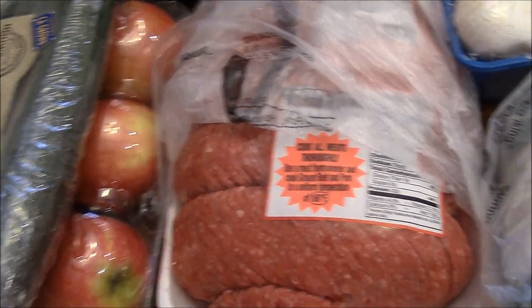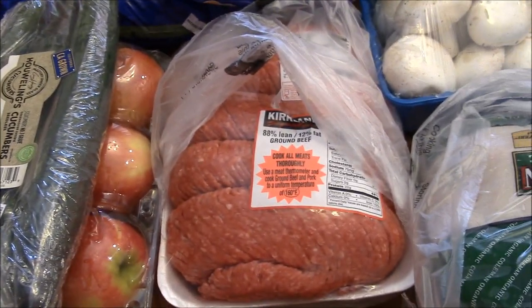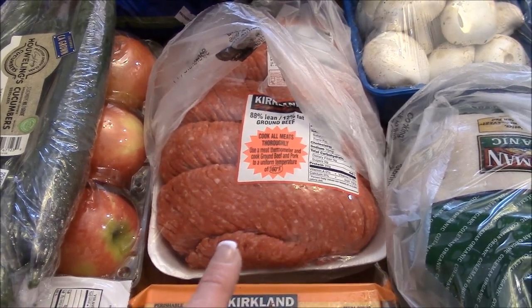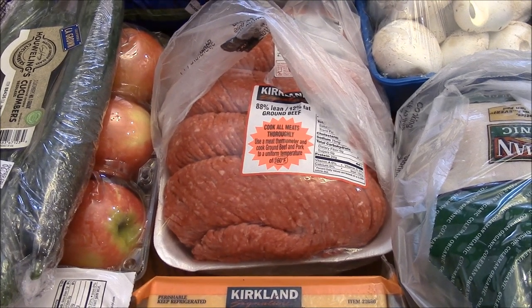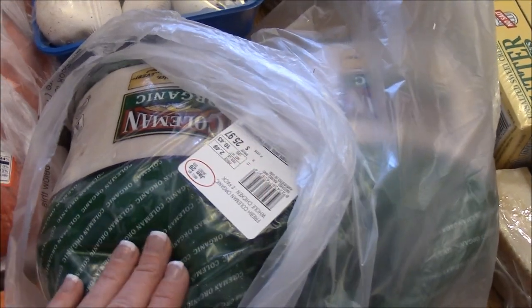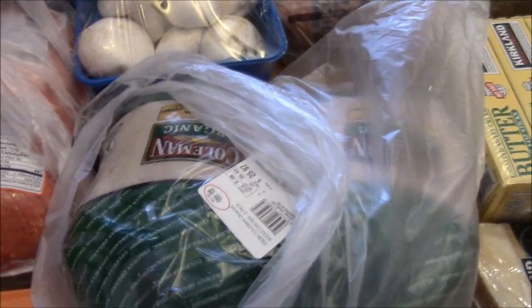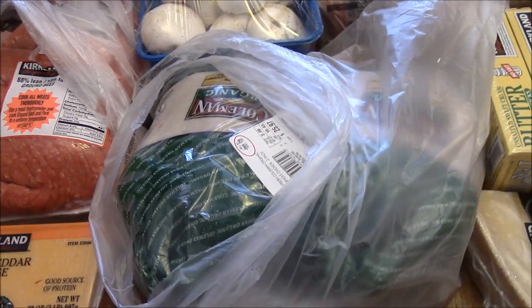Mushrooms. Another big six-pound pack of ground beef. I have some freezer meals that I did with the last one that I bought — you'll see that video here soon, or you already have. Some cheddar cheese. A package of two whole chickens, the ones without the hormones. I love this chicken. Derek loves putting these on the smoker, and we love putting one in the crock pot as well. So I got two of those.